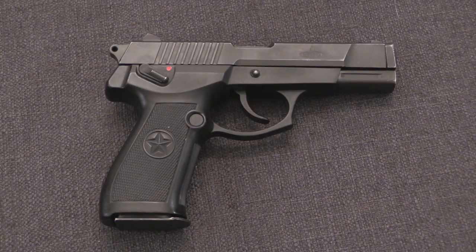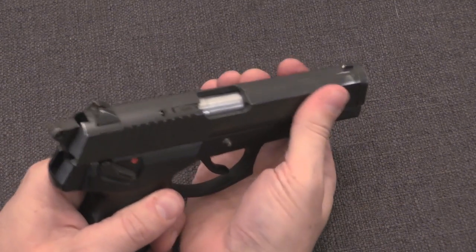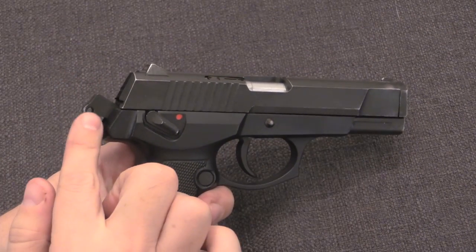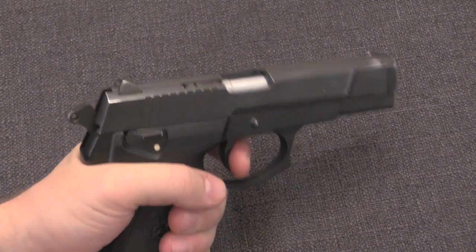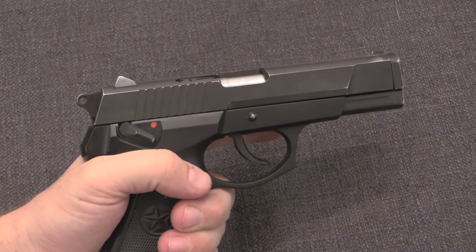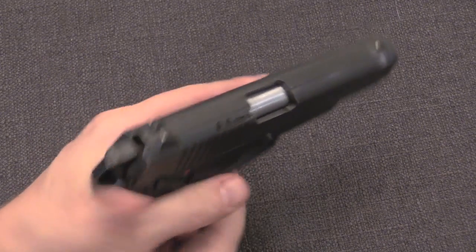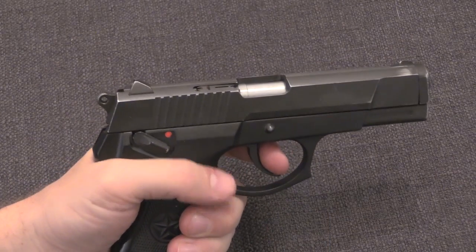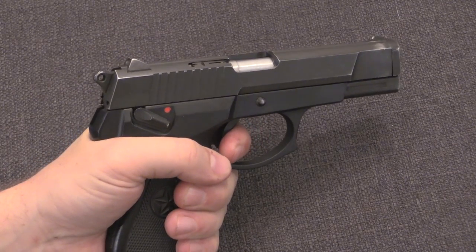You know it's cool and communist Chinese when it's got that five-pointed star in the grips. Moving on to some more substantive issues though — the safety mechanism on here is a combination safety and decocker. So if the hammer is cocked and you engage that, it is going to drop the hammer and then lock it. Bring the safety down and now you can fire in double-action/single-action mode. You can manually cock the hammer. Trigger pull in single action is light but mushy; trigger pull in double action is long and heavy.